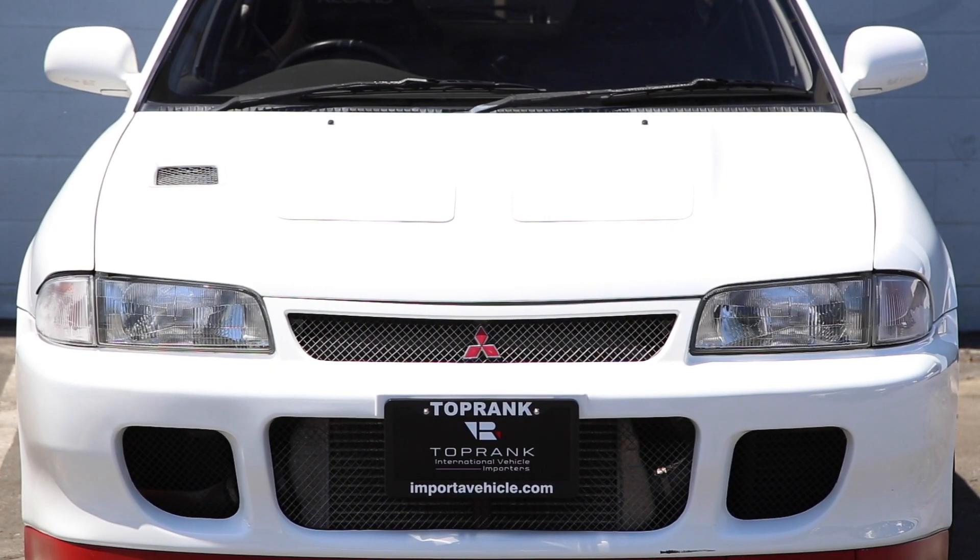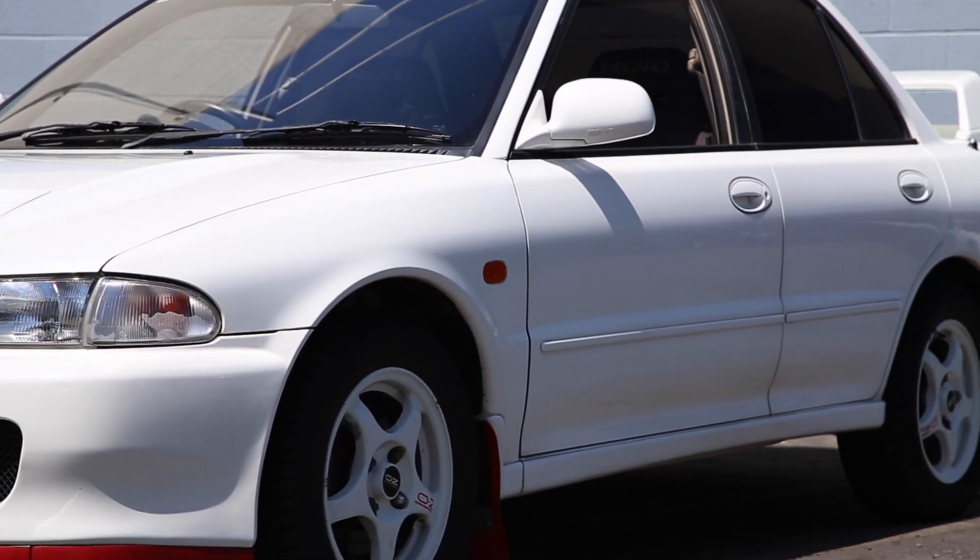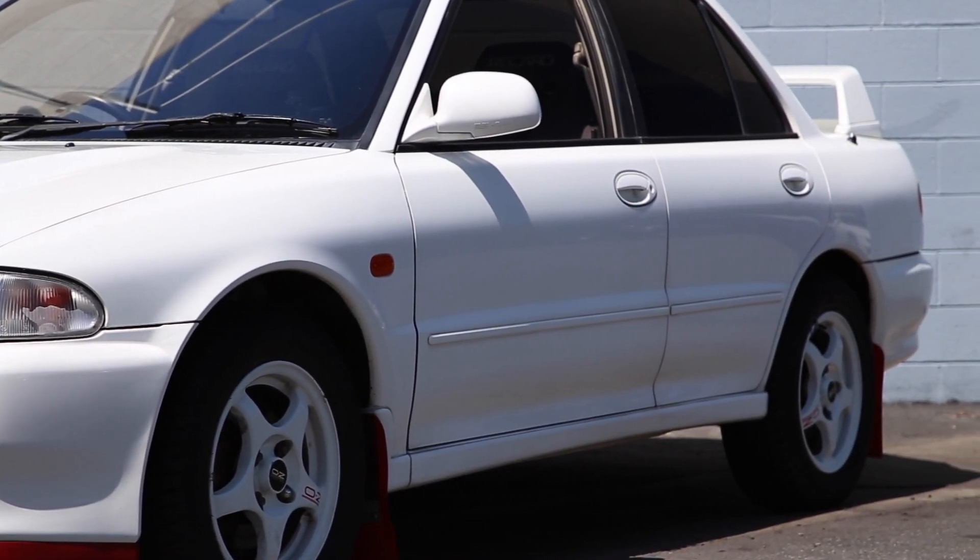I think it looks rad and best of all it is 100% functional. But there are no crazy fenders, decals, or other things that really shout 'hey, this is a race car.' It's a sleeper, and that's why it's awesome.